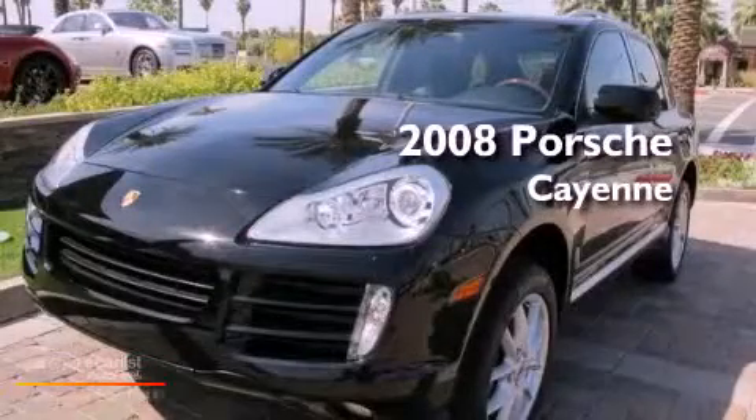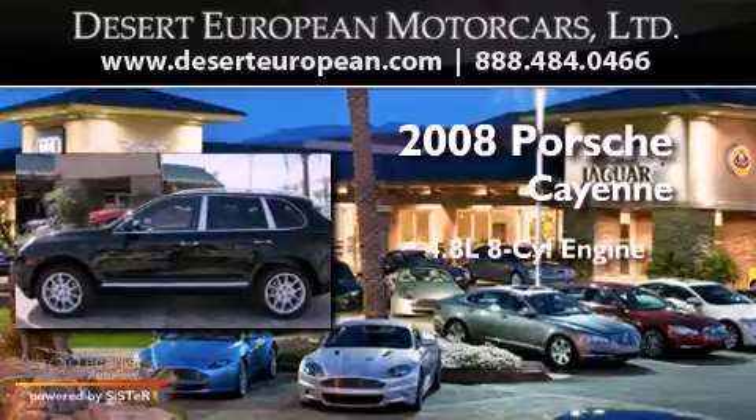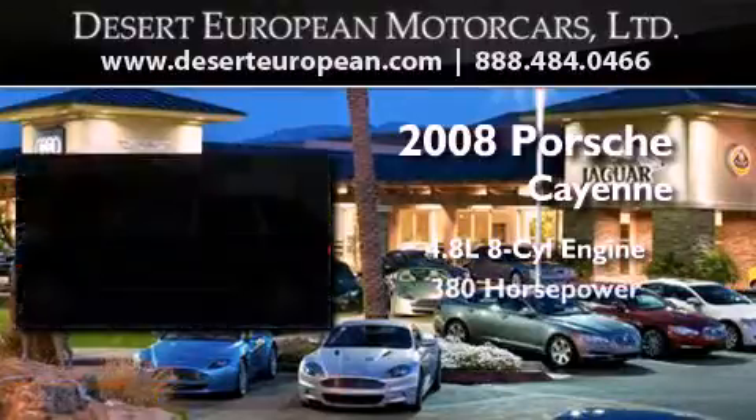This is a low-mileage 2008 Porsche Cayenne. It features a 4.8-liter eight-cylinder engine and an automatic transmission.